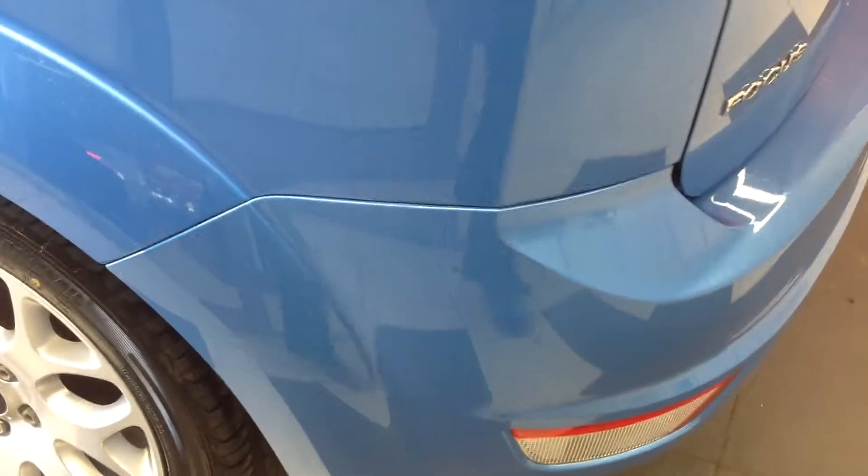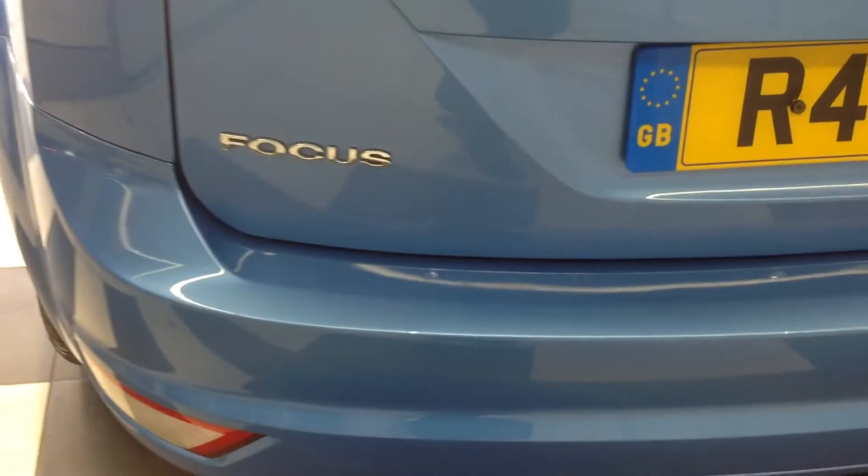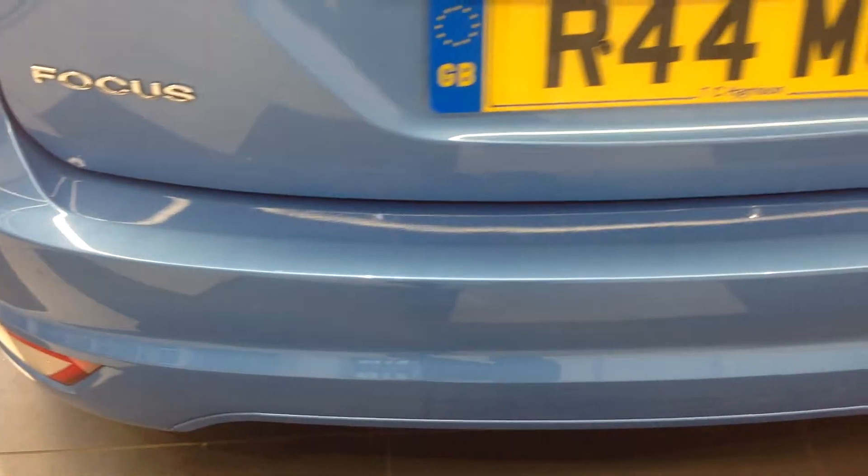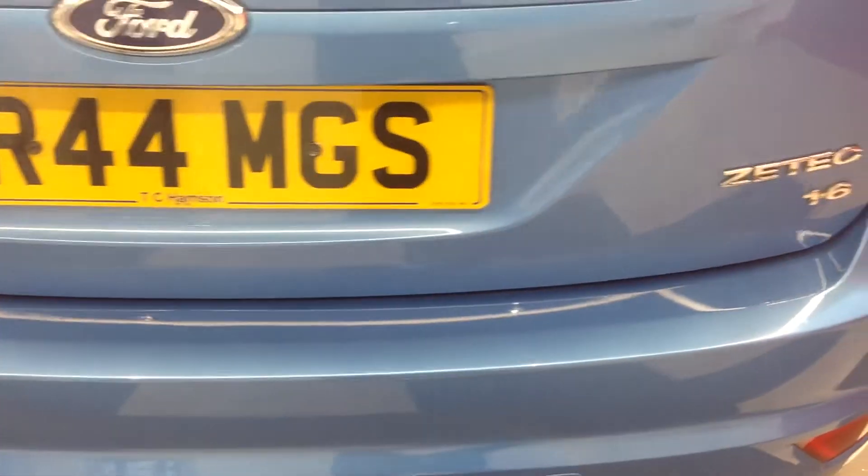Coming around now to the back of the car — concentrating on the rear bumper, again there's no scuffs on the corners, just some very light scratches to the lip of the bumper there, but apart from that very clean.